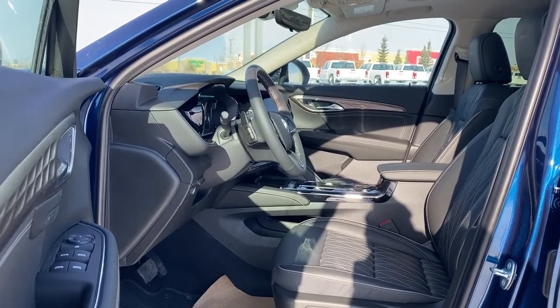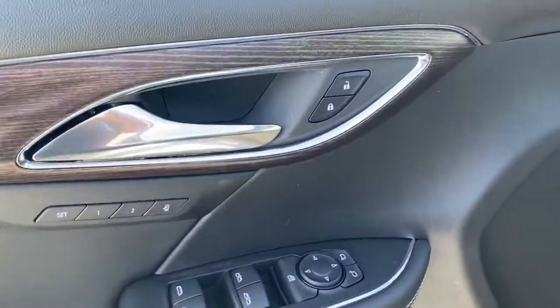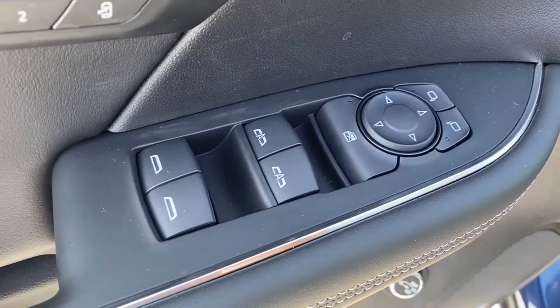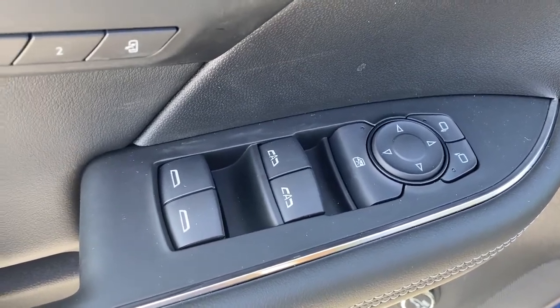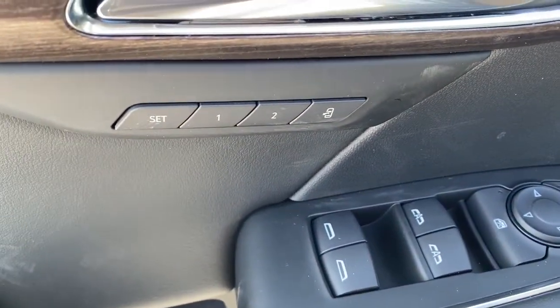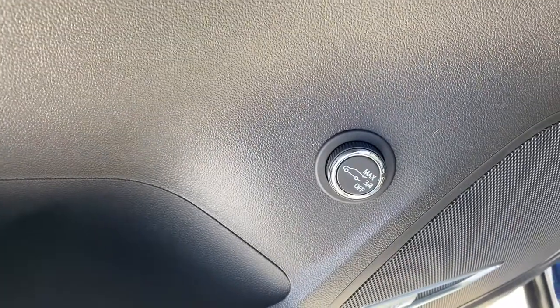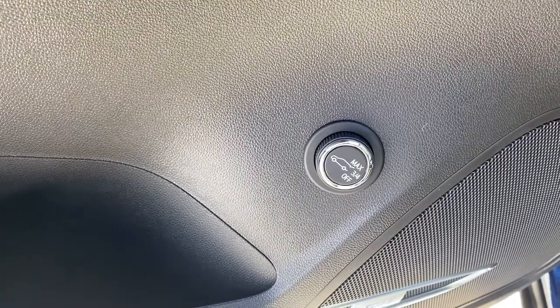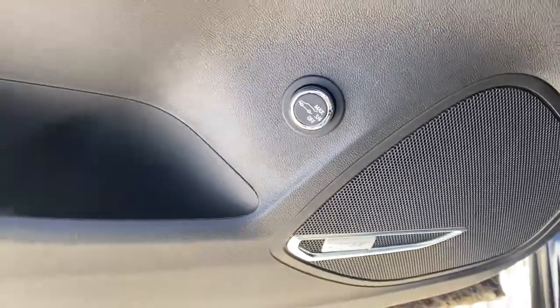We're going to start by taking a look inside the front of the Envision. The driver's door has power door locks, power windows with two auto express windows, power adjustable side mirrors, the child lock button, and programmable driver's seat for up to two drivers. Down below, the hands-free power programmable liftgate, where we're able to set that opening to maximum, three quarters, or turn it right off.